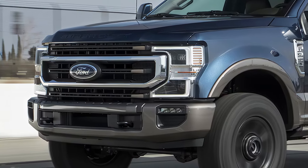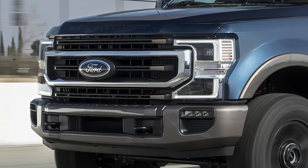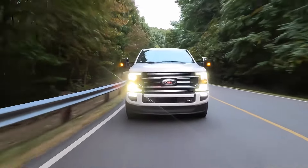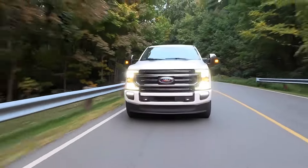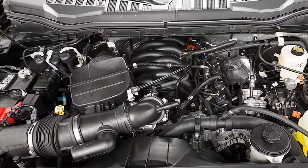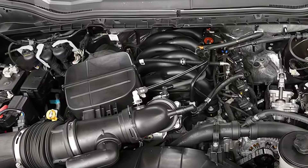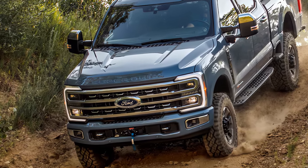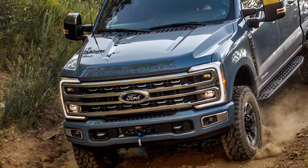The 2025 Ford F-350 Super Duty has an estimated fuel economy of up to 20 miles per gallon combined, making it a relatively fuel-efficient option in its class. With a starting price of around $50,000 and going up to over $60,000 for the top-of-the-line Platinum trim, this truck is a worthwhile investment for those who need a reliable workhorse.